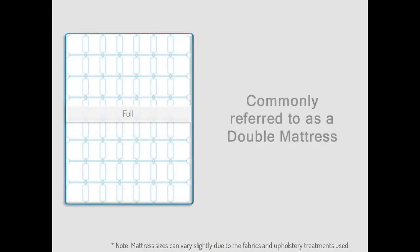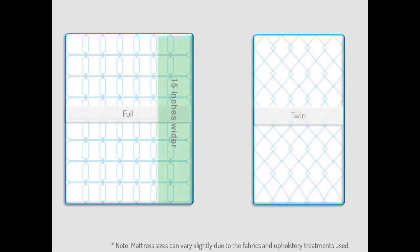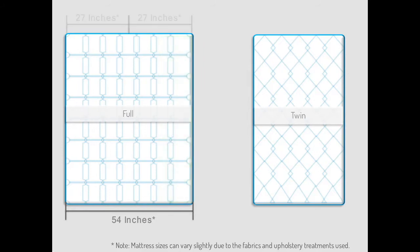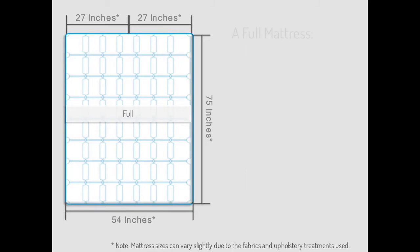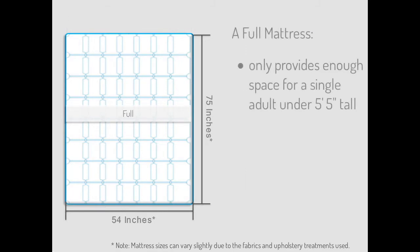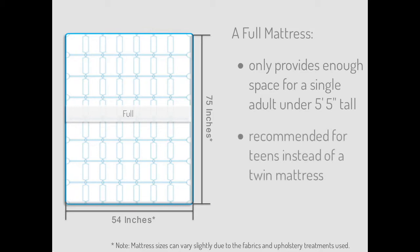Full mattresses are commonly referred to as a double mattress. These mattresses are only 15 inches wider than a twin mattress, with a width of 54 inches. If two individuals are sharing a full mattress, each would have approximately 27 inches of personal space. Full mattresses are the same length as a twin mattress at 75 inches, which can be too short for some adults. A full-size mattress really only provides enough sleeping space for a single adult sleeper who is less than 5 feet 5 inches tall, but these mattresses can be recommended for parents seeking bedding for a teenage child instead of a twin mattress.